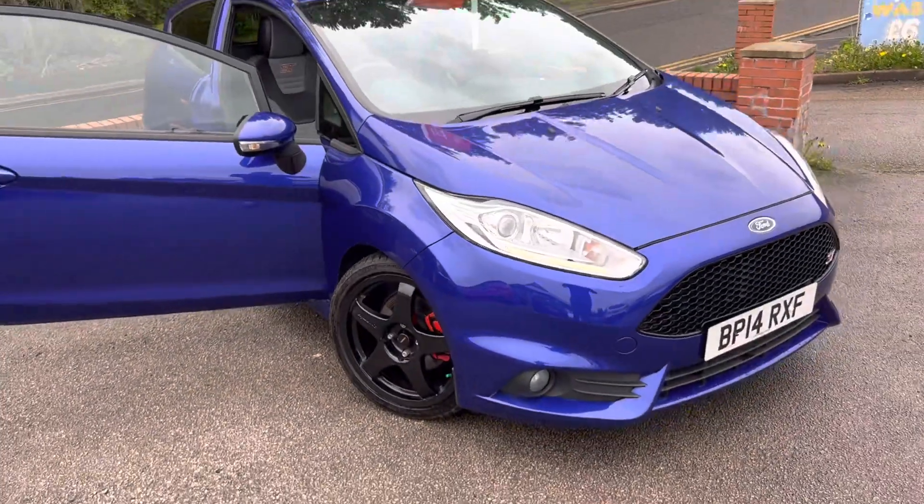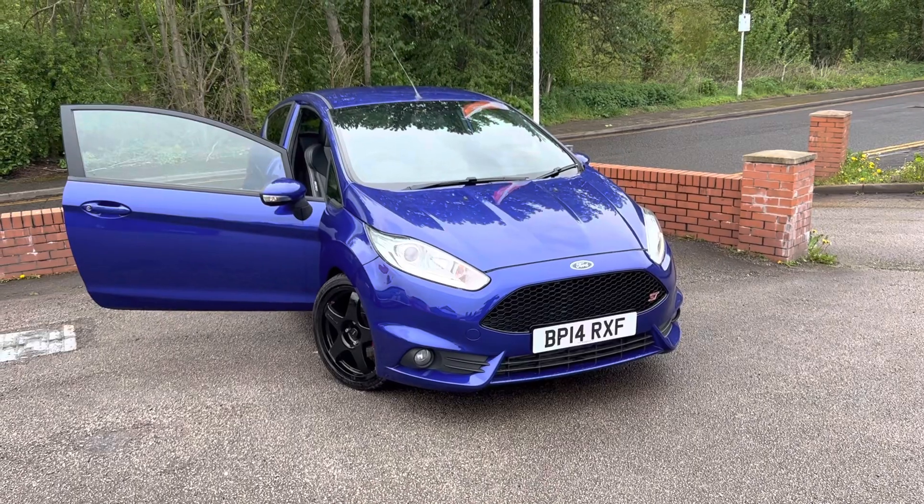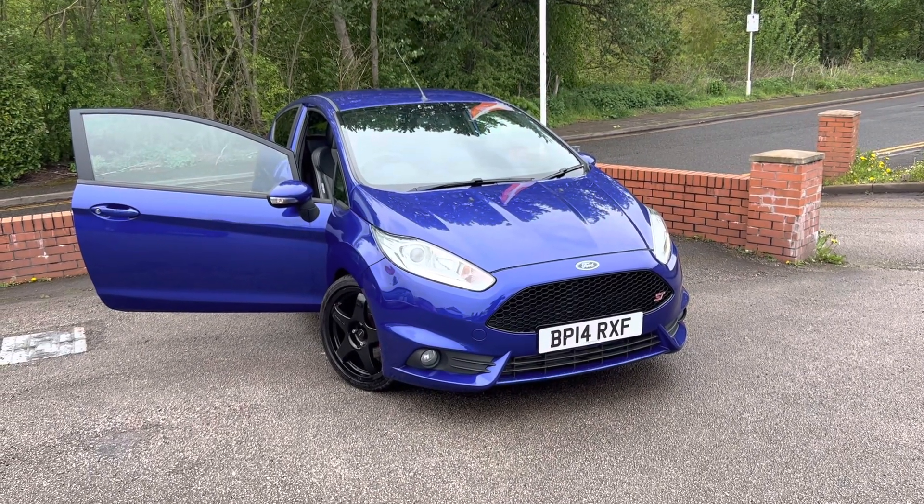That is the car. If you have any questions about part exchange, finance, or warranties, or if there's anything we can do to help, please give us a call. Thank you very much for watching.